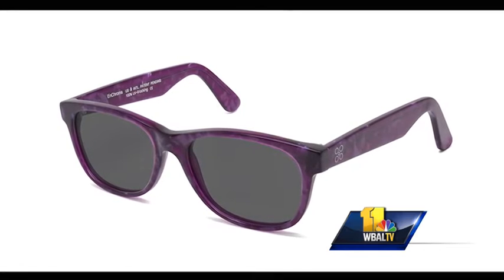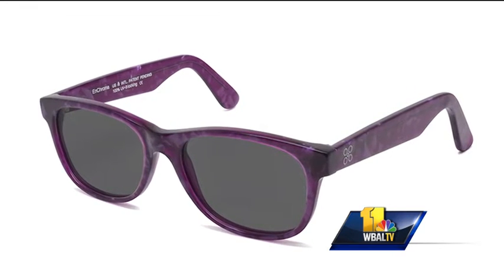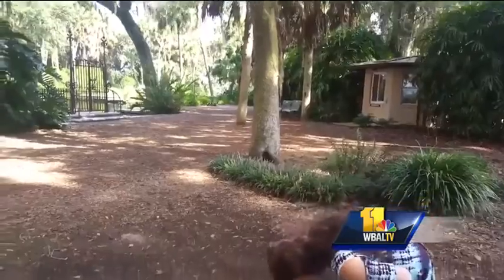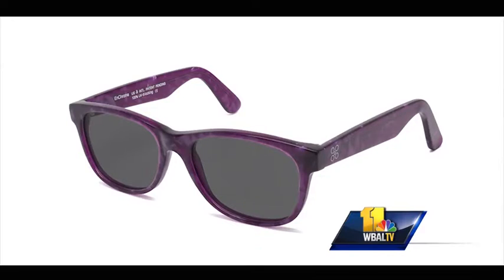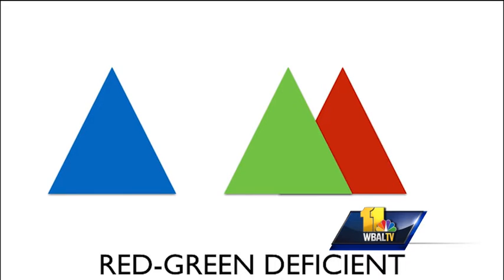But the narrative is changing thanks to special glasses that basically uncross some of the wires that don't allow the eye to see what it should. The glasses are called Enchroma. They come in several different styles for kids and adults. Company officials say in the eye you have three color cones: red, green, and blue. Most people have red-green color blindness, which is a more extreme overlap of the cones, which causes color confusion.